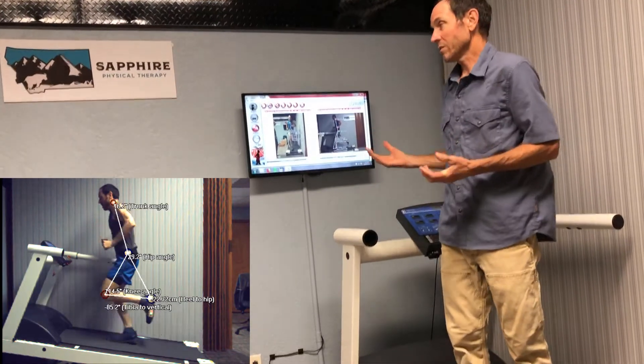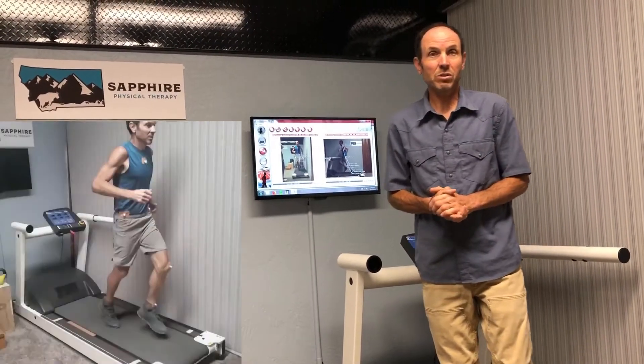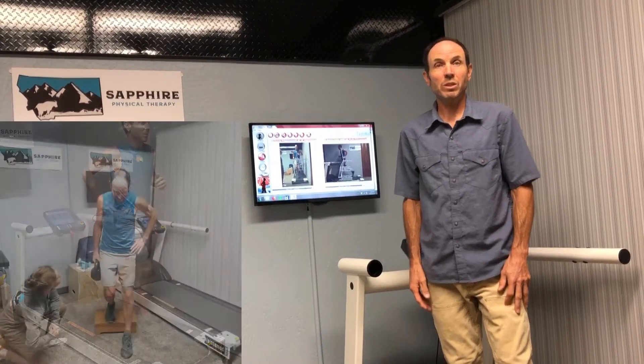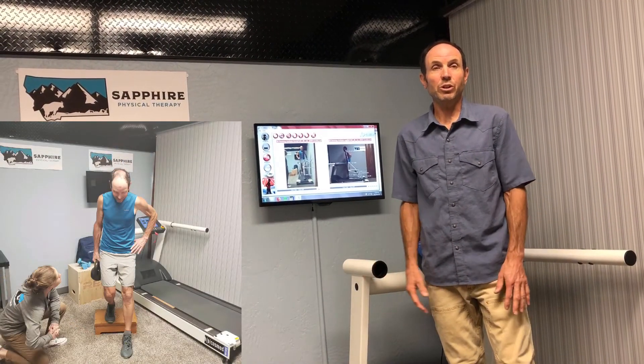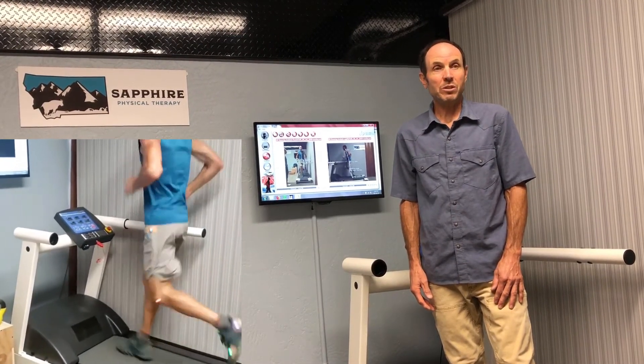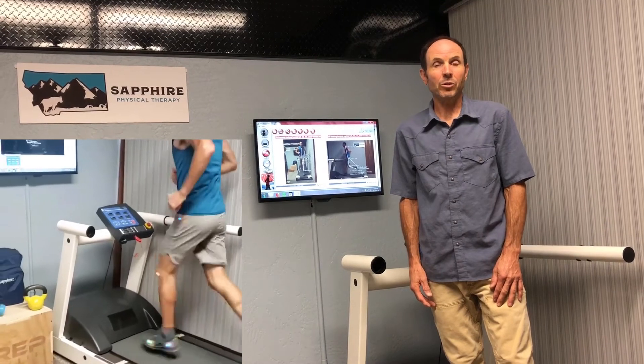And then we use this objective data to fine-tune our exercise program for that particular patient, rather than just giving them a handful of exercises because they're a runner and they're injured. So it allows us to help our patients more efficiently, and it also helps them improve their running so that they reduce their injury risk in the future.